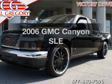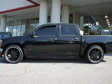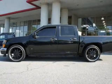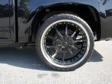Get noticed in this 2006 GMC Canyon. If you're looking for an automobile with great attributes, look no further. With a reliable engine, the powertrain includes rear wheel drive, driven by an automatic transmission.